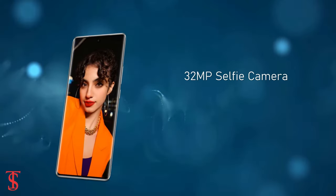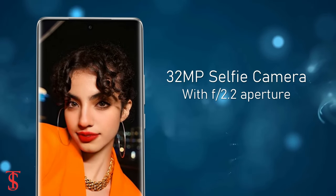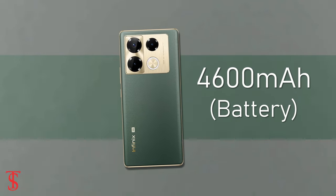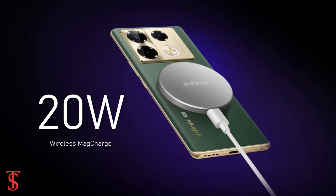At the front, it has a 32MP camera under the hole-punch cutout at the top center, with f/2.2 aperture. The device comes equipped with a large 4,600mAh battery, with 100W fast charging support and 20W wireless mag charging support.